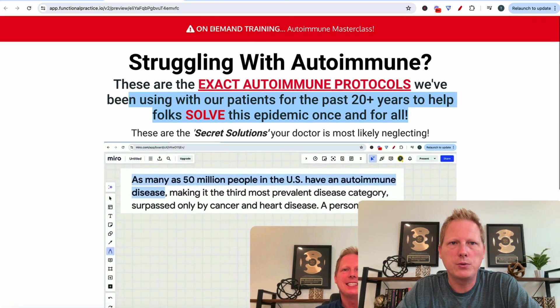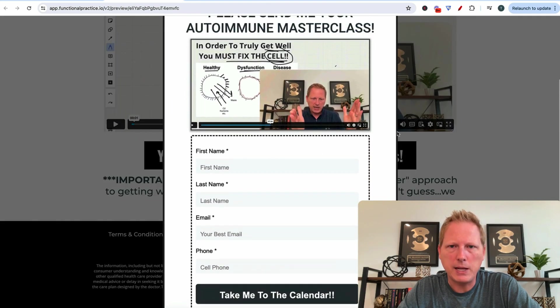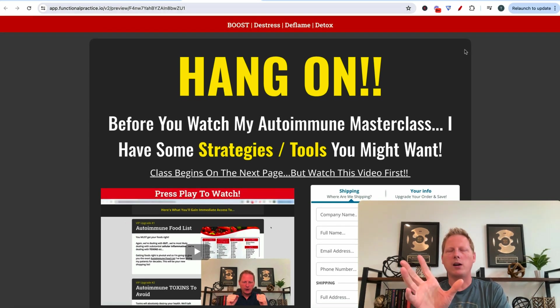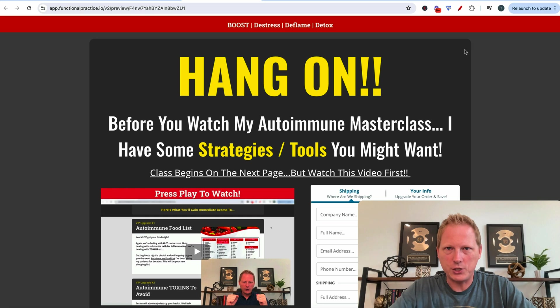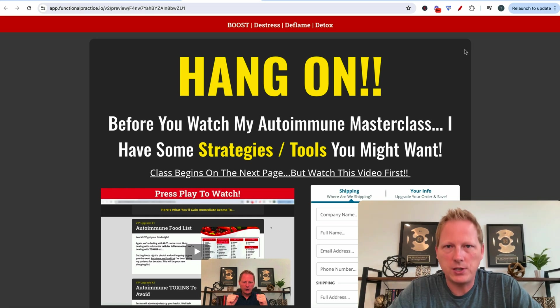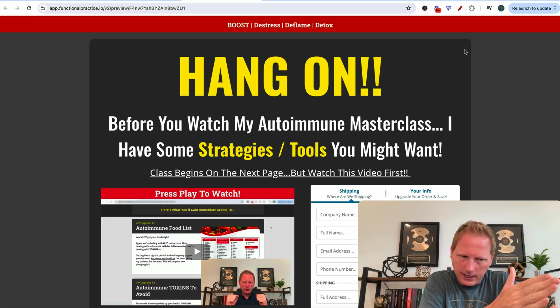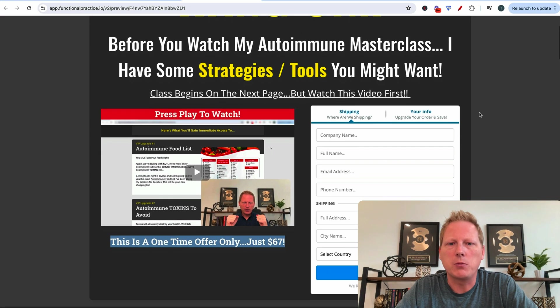Here's what that looks like — name, last name, email, phone number. Then we take them to this page. This is where the fun is, because once this code right here gets cracked, that's when you start to scale. I'll talk about that towards the end of this training — it ties into my favorite model for scaling functional medicine. This thing is $67, it's a one-time offer, it's a stack, a series of things.